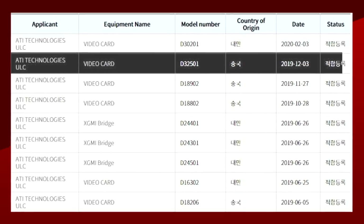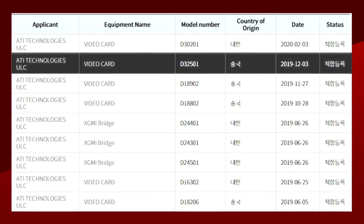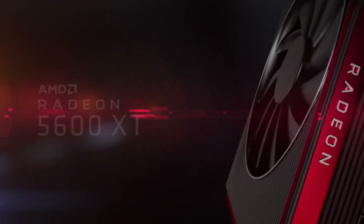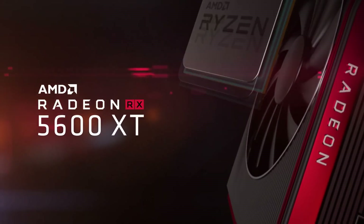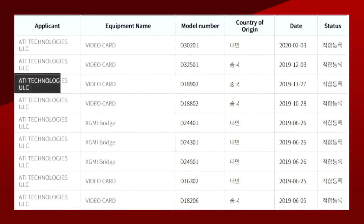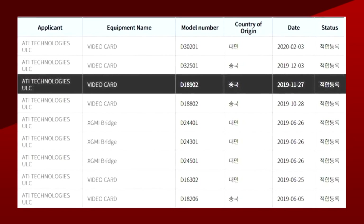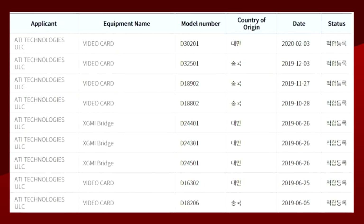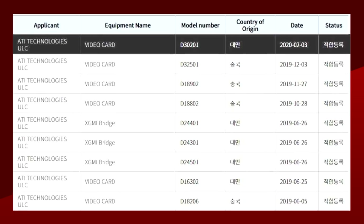The RX 5600 XT, with model number D32501, was certified on December 3rd and the card was released on January 21st of this year. The 5500 XT, on the other hand, passed the certification process on November 27th and was released on December 12th. As for their new certification, it passed today, so the release could be very, very close.